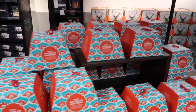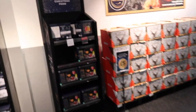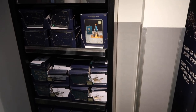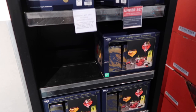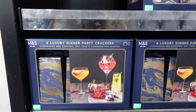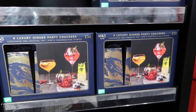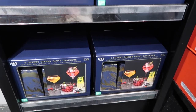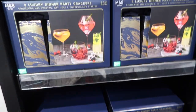The Christmas card selection is back here as well as some crackers - luxury dinner party crackers containing an M&S cocktail, a hat, a joke and a conversation starter. They're actually really nice - six of those for 30 pounds. If you've got a smaller family or if it's an adult-based Christmas, they could be really nice actually.